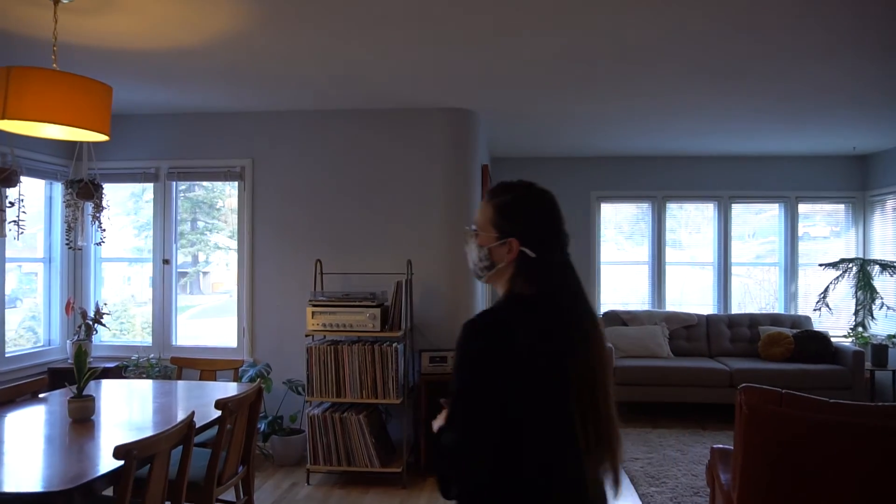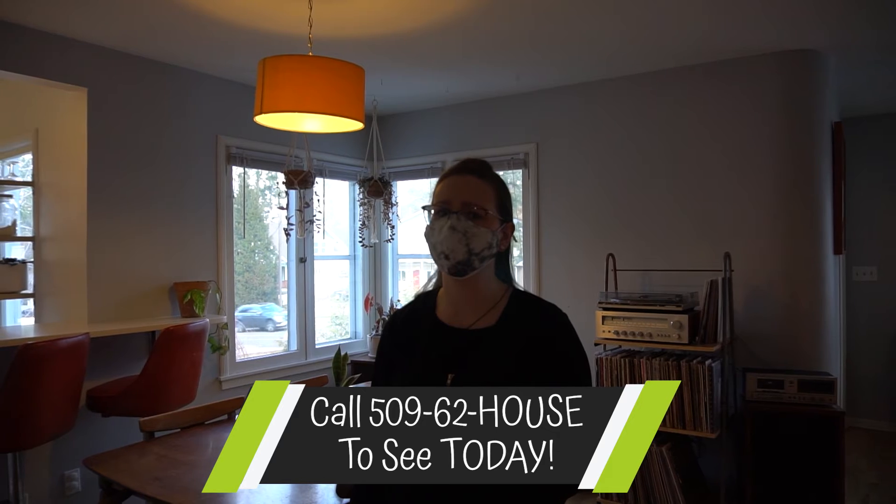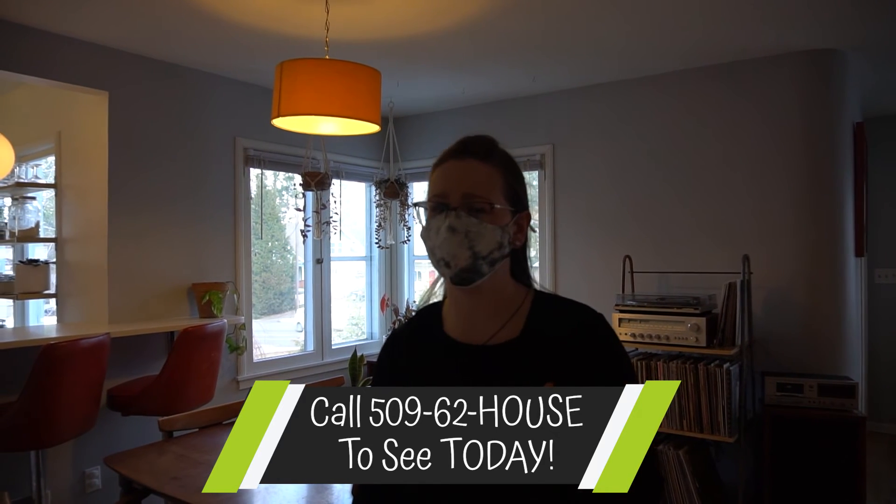We hope you'll be able to come see it this weekend — Saturday and Sunday showings. Give us a call at 62 House to schedule a showing. Limited time.